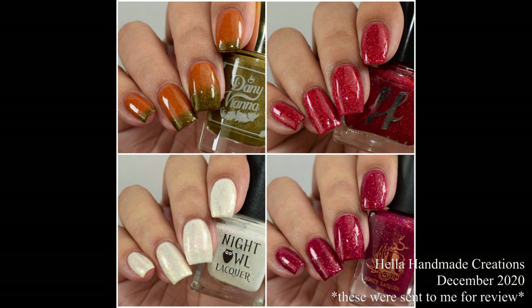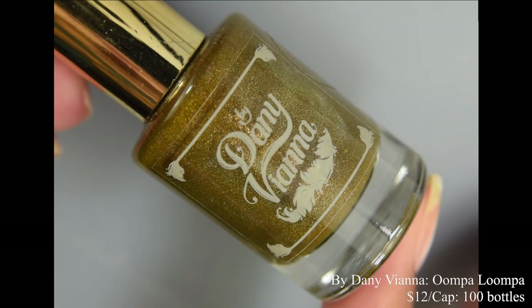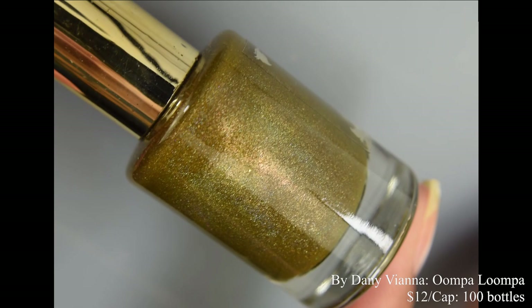What's up nail geeks? I am back with Hella Handmade Creations December 2020 to show you guys. I have four of the contributions for this month to share. So without further ado, let's dive right in.